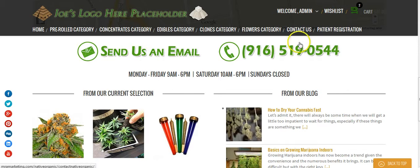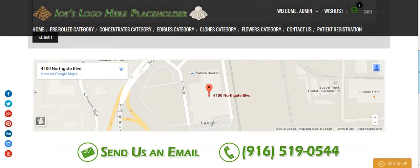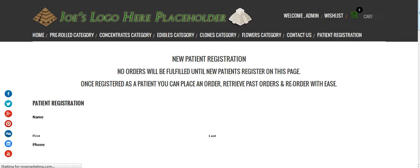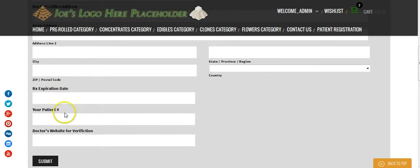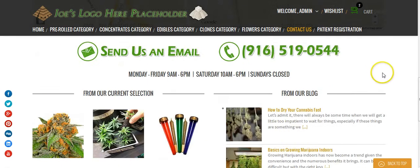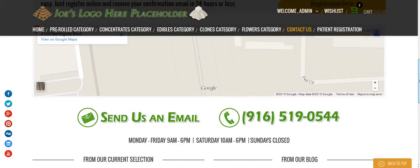We also have a link here to the standard contact form — just a very general form if people have any questions they can send you an email online. That is not the same as the patient registration form. The patient registration form is actually quite longer because it asks for all of the information such as name, doctor's phone number, doctor's address, expiration of the prescription, their patient number, and website for verification. This is the page that people come to if they want to register to be a patient with Native Organic Meds.